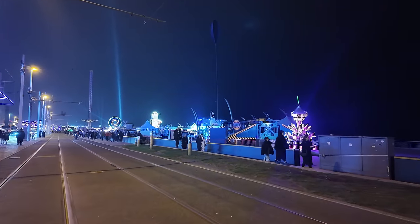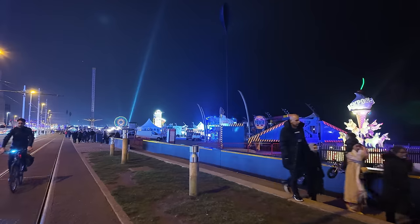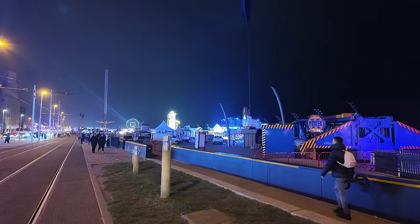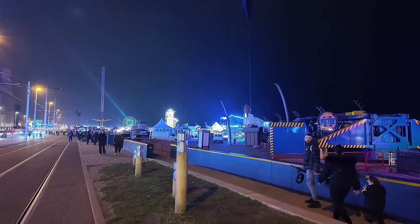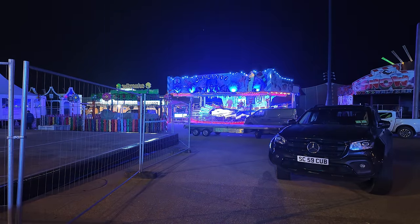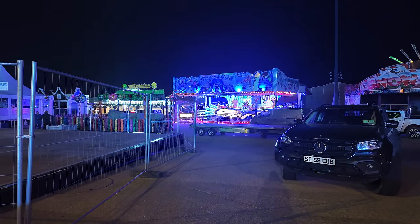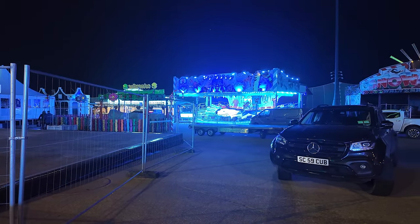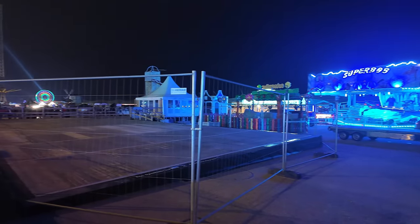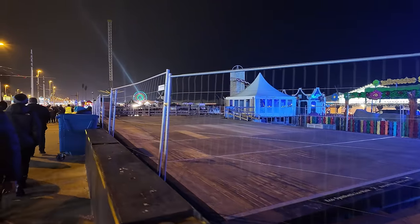Let's walk a little closer and we can see some of the amazing events and rides that are coming. That one is certainly lit up — that's the Super Bob. You can't see it well in the dark but it's certainly a colourful one. And this here is going to be the ice skating rink, so all of this will be lit up. Let's go a little further forward.